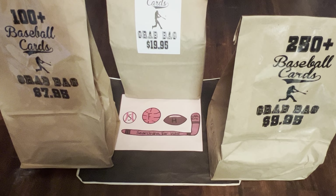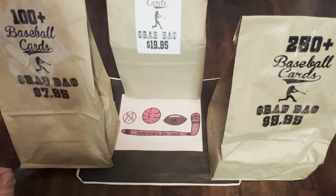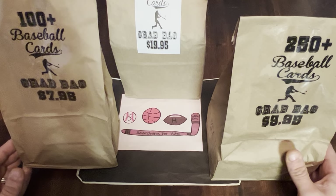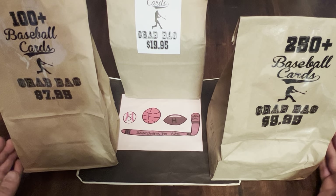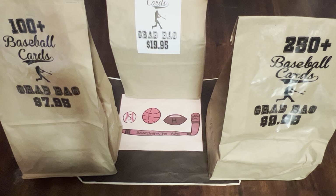What is up everybody? Welcome to another brand new video. This is Searching for Hits with Eric, and I am Eric. Today we have something a little different for you. We have three grab bags from one of the card stores in Cooperstown, New York, home of the Baseball Hall of Fame.